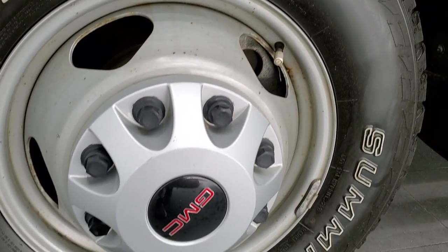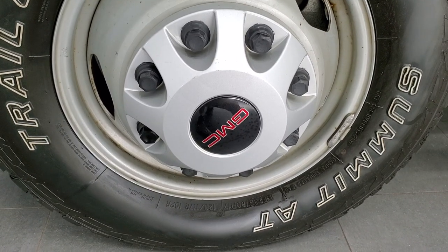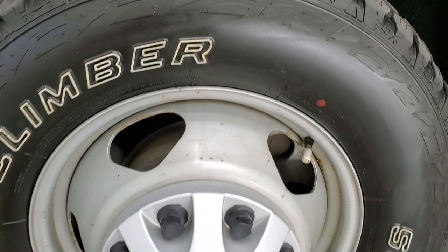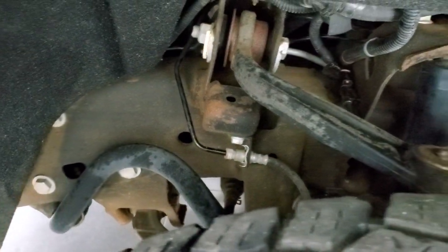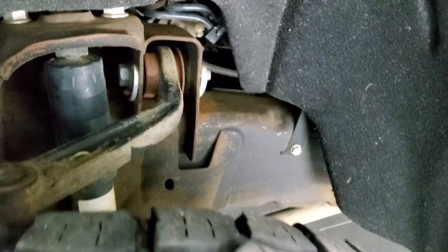This one comes with the steel rims — they're in nice shape with the wheel covers. It has Trail Climbers Summit AT tires, LT 235 ADR 17s, with right around half the tread left in the front. The frame and underbody for the most part is in really nice shape — just a little bit of corrosion, but nothing too bad.